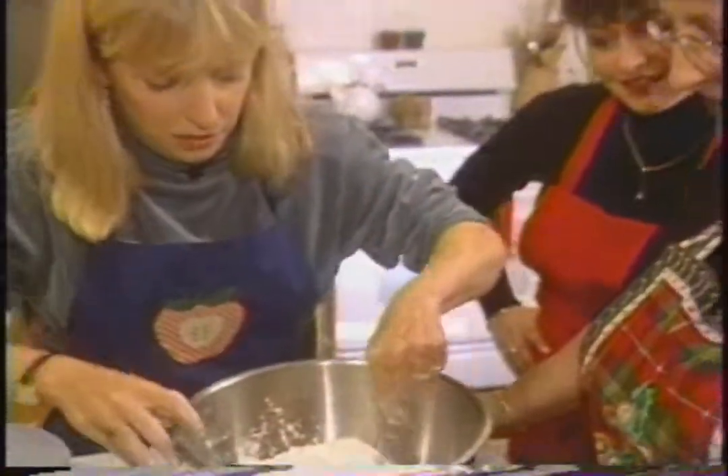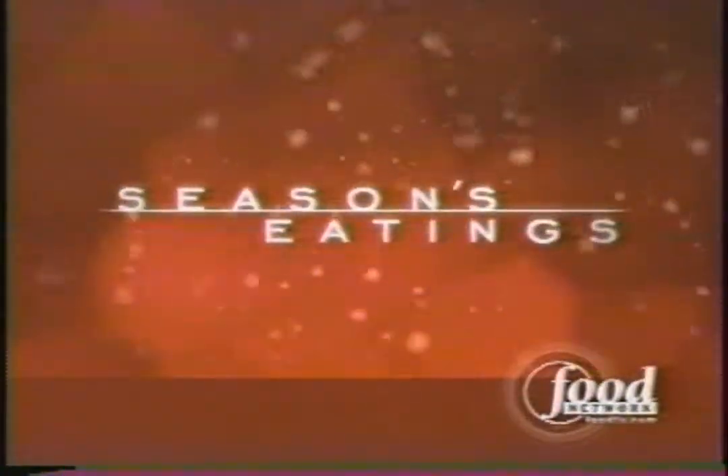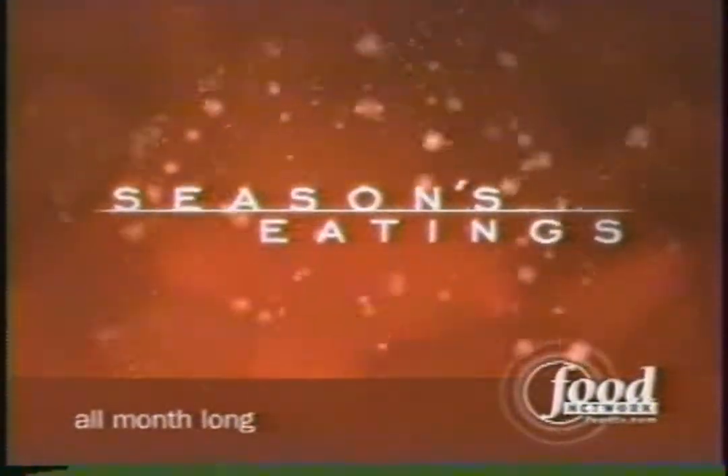There's something extra special about the food around the holidays. That's why we'll be here all month long with simple recipes, elegant solutions, some great holiday gifts you can make right in your own kitchen, and all the help you need to make this season a very happy one. We're just kind of picking up the holidays a few notches. Make good food, make your holiday great. Season's Eatings, all month long on Food Network.